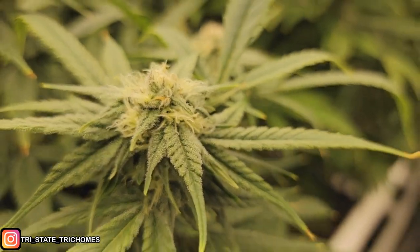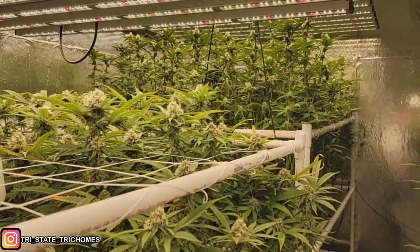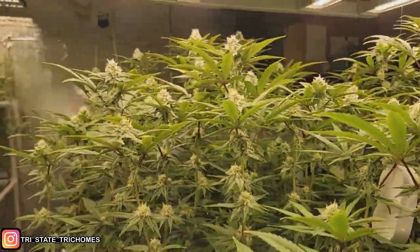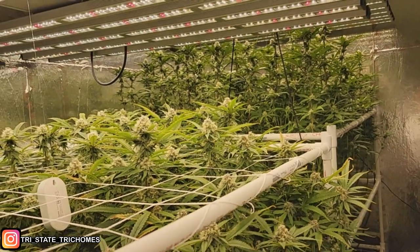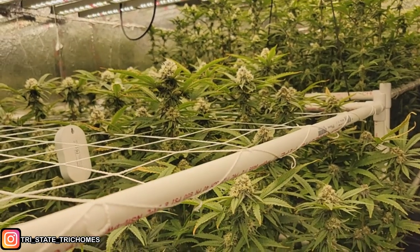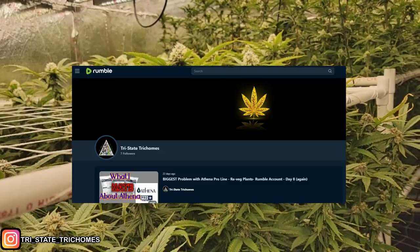Welcome back to the Grow Guys — things are looking amazing. We are day 31, which puts us right in week five, and things are chugging along great. I do have a Rumble channel because YouTube keeps getting on me, so if you could give me a follow over on Rumble I'd appreciate it.